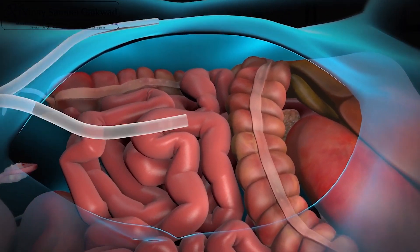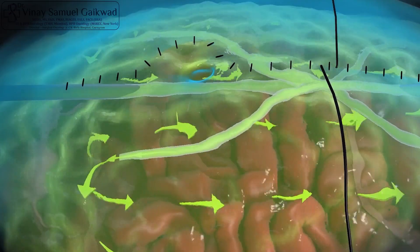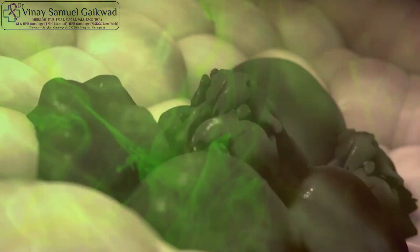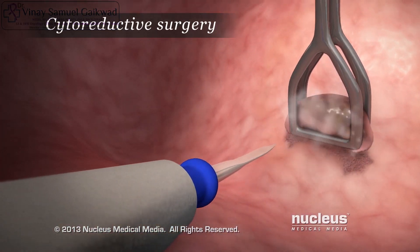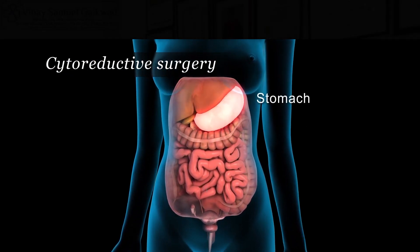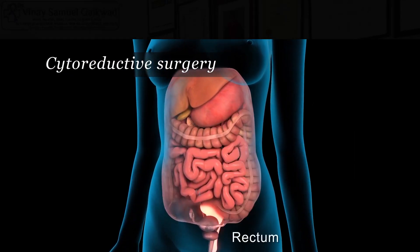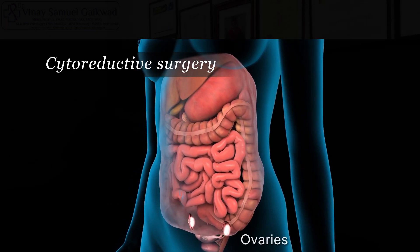What we do in HIPEC is we instill heated chemotherapy inside the abdominal cavity after removing the entire disease present within the abdomen. This is done for cancers like ovarian cancer, colorectal cancers, stomach cancers, and other cancers which have spread throughout the abdominal cavity.